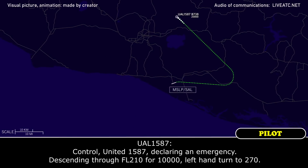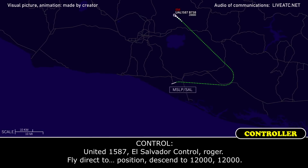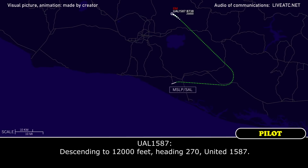Flight Control, United 1587 declaring an emergency, descending through flight level 210 for 10,000, left-hand turn to 270. United 1587, double the controls. Roger. Flight direct to exit position. Descending to 1,000 feet, heading 270, United 1587.